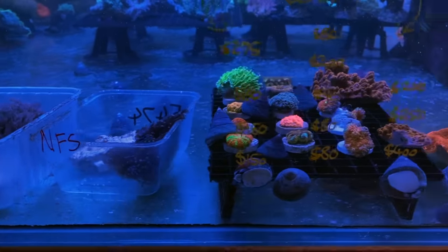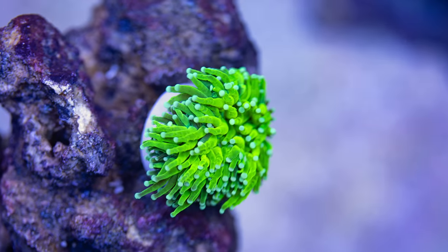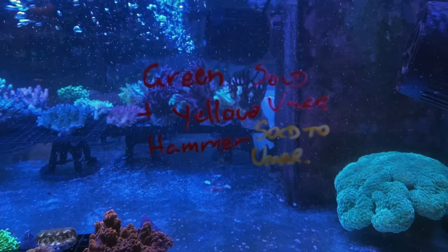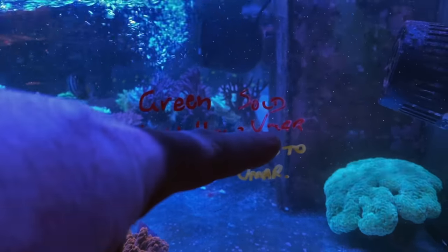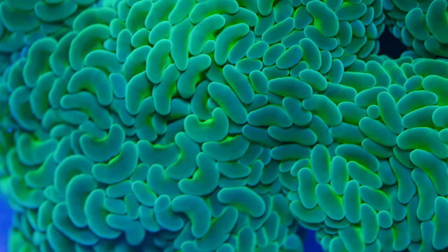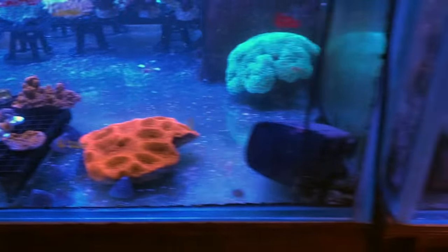Heading around the corner — we've got some ultra maxima and crocea clams that have been aquacultured, a little goniopora, a couple of pieces not for sale just yet, and a really nice ultra toxic green torch that's coming home with me. There's also a gigantic green and yellow hammer that's been sold to Umar — here's a picture for you, bro. I know you haven't quite received it yet, just waiting for your tank to be ready, but it's an absolute stunner.